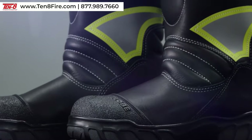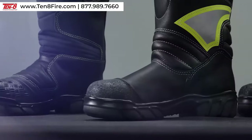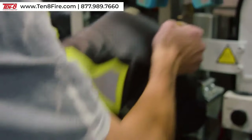Our GLOBE FIRE boots are 100% made right here in the United States at our Auburn, Maine facility. These boots deliver extraordinary support and protection, and with their flexible athletic footwear construction, they fit and feel like a favorite pair of sneakers.